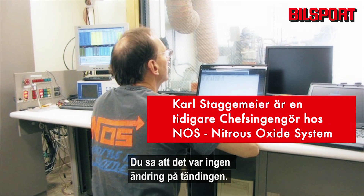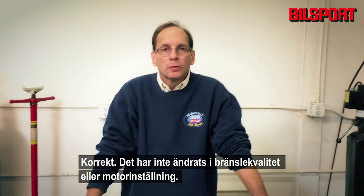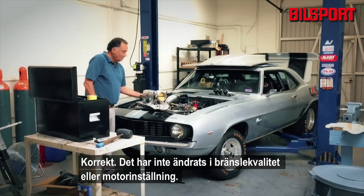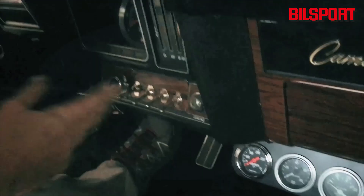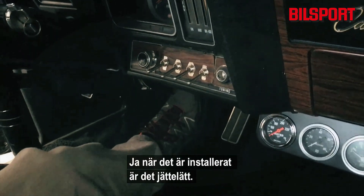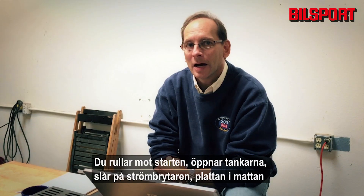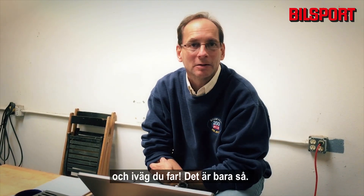There's been no timing change and no change in fuel quality required or in engine tune. We designed our test car to be as simple as possible — it's hassle-free for the driver. Once it's in, it's a no-brainer. You go up to the starting line, open the cylinders, flip a toggle switch, mash the throttle, and away you go.